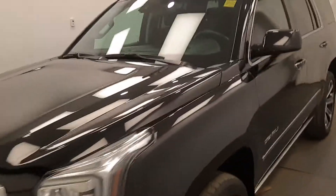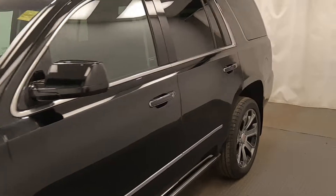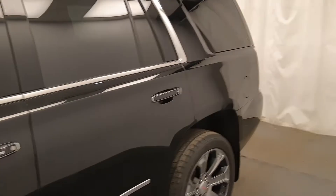This is stock number 213654, the 2018 GMC Yukon Denali in Onyx Black.